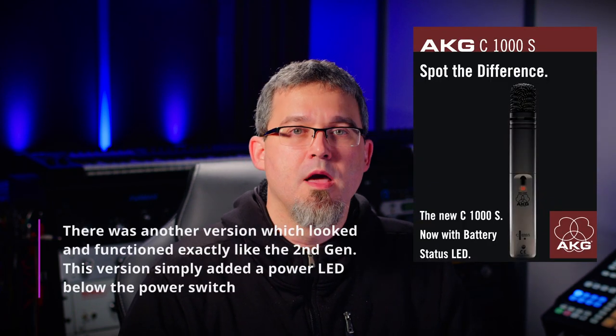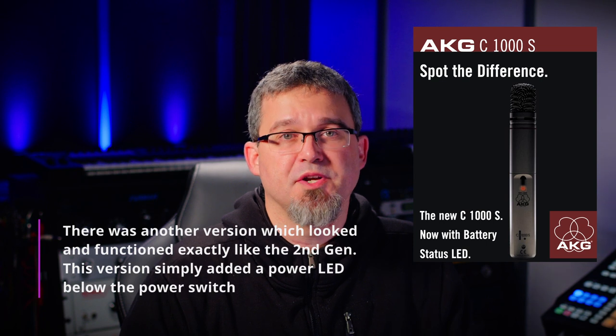With digital recording becoming the norm at the end of the 90s and early aughts, home recording quality was quickly approaching that which could be attained by professional studios. To date, there have been at least three revisions to the C1000S. The first was all black and featured an on-off switch, and was powered by either a 9-volt battery or 48-volt phantom power. The mic was updated years later in the late 90s to a silver-bronze color to match some of the new budget-friendly offerings — the C2000, 3000, and 4000. The pair we have in the studio is from this era.